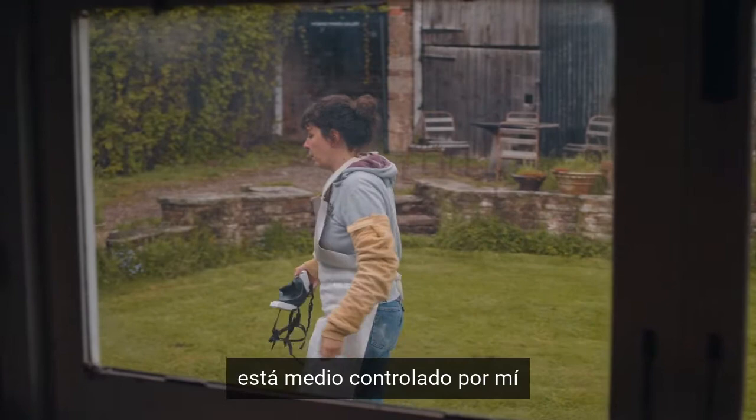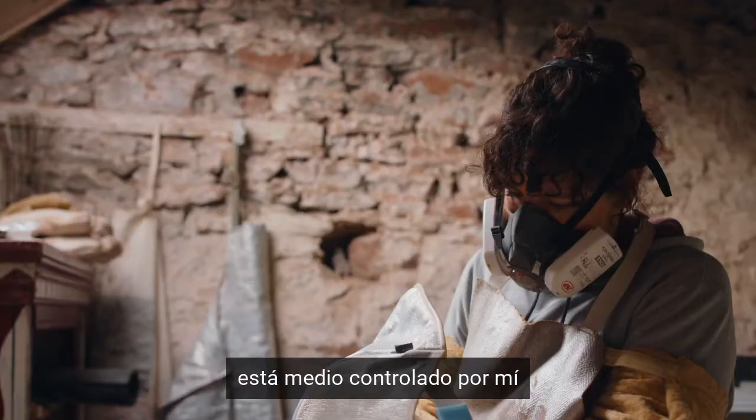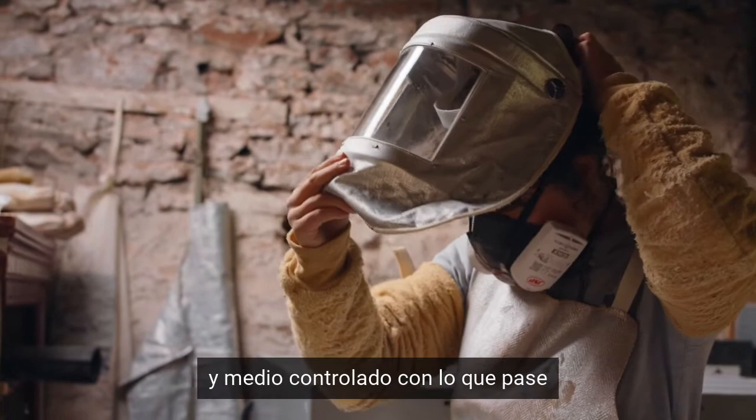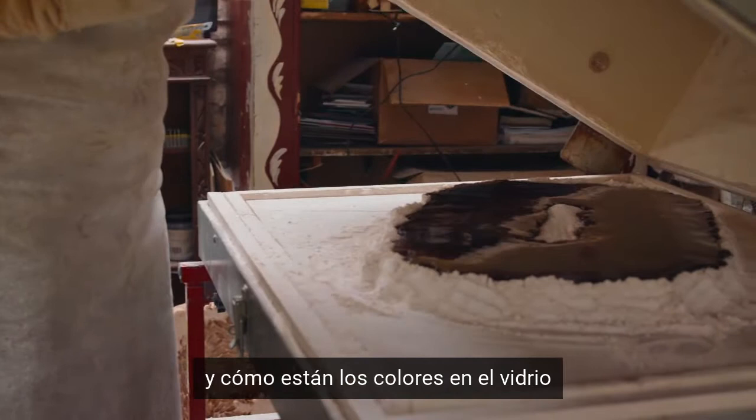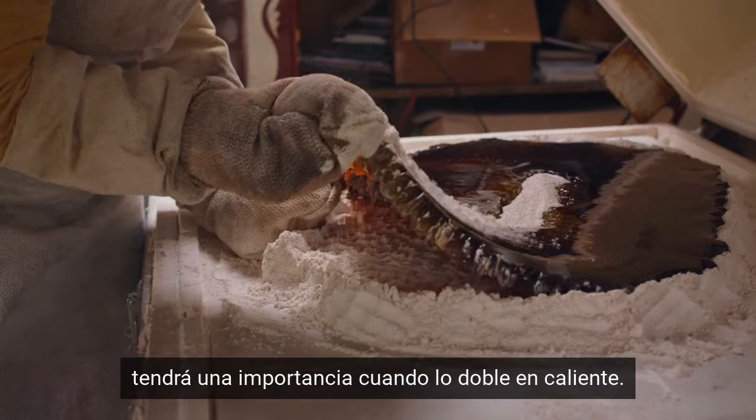I let it happen — it's controlled, it's half controlled by me and half controlled by whatever happens. How the colours are in the glass and how they've been put in the mould will have importance when I bend it hot, because then the colours move differently.